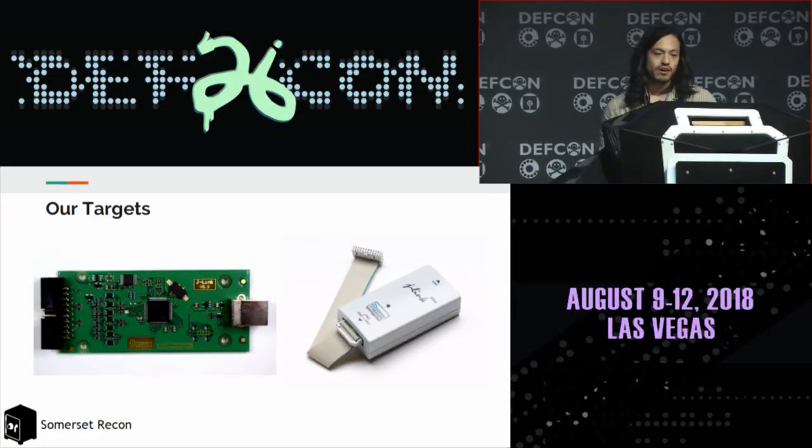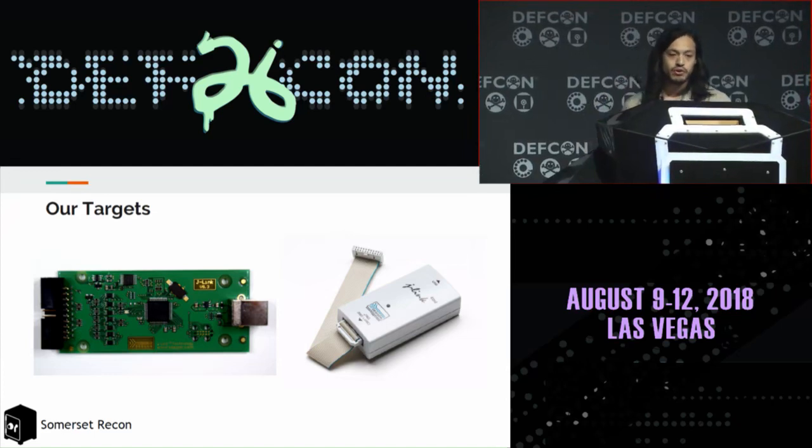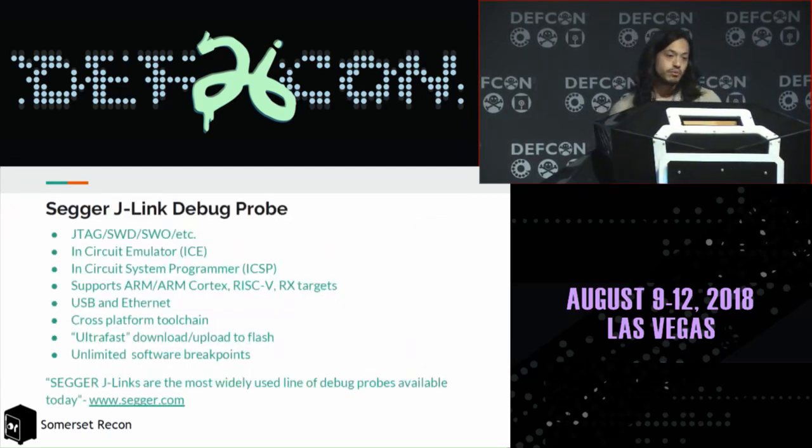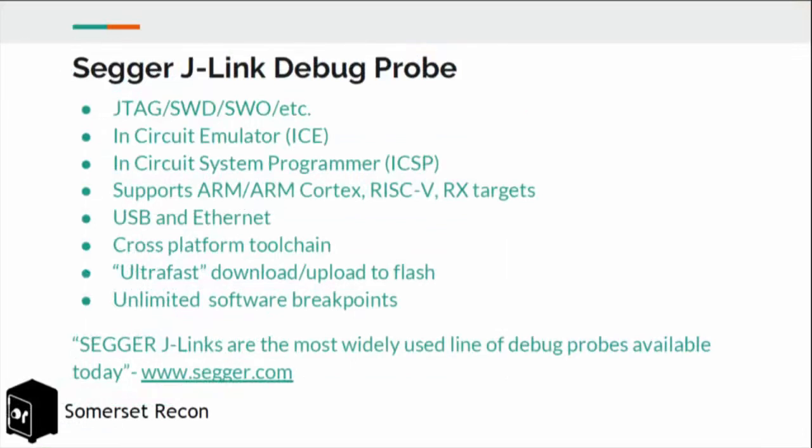Our target is the SEGGER J-Link, a pretty popular device both in hardware and in the software used to control it. The SEGGER J-Link debug probe communicates with an embedded device over JTAG, SWD, etc. It's an in-circuit emulator and in-circuit system programmer, so it can program chips. It primarily supports ARM and ARM Cortex chips, communicates with a host computer over USB and Ethernet, and has a cross-platform toolchain. SEGGER J-Links are the most widely used line of debug probes available today.